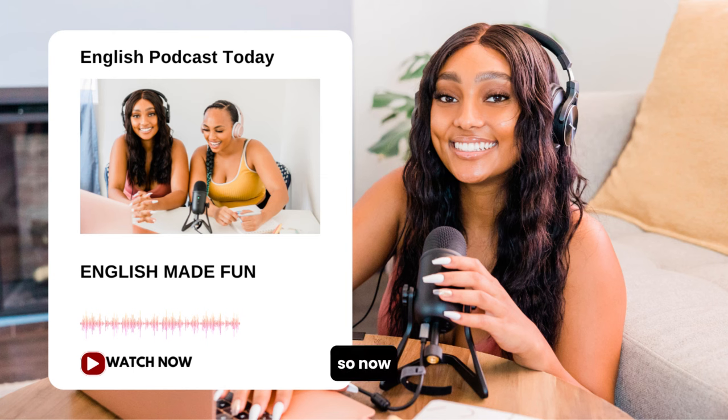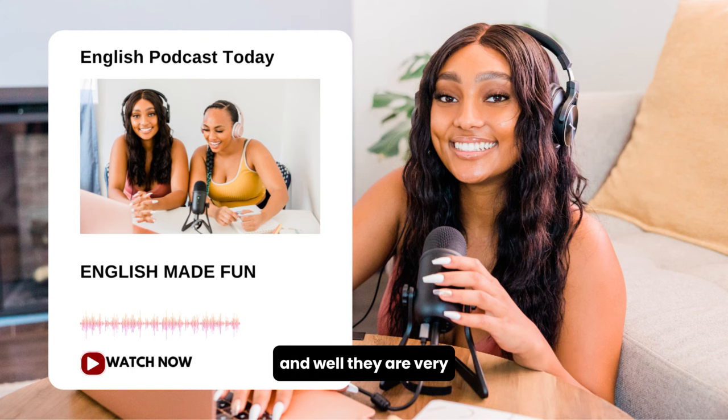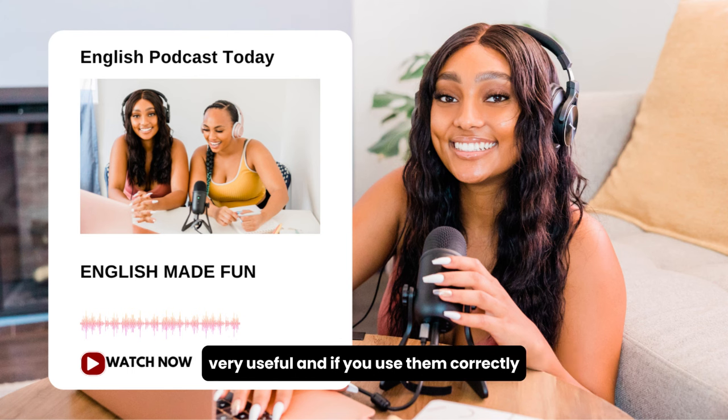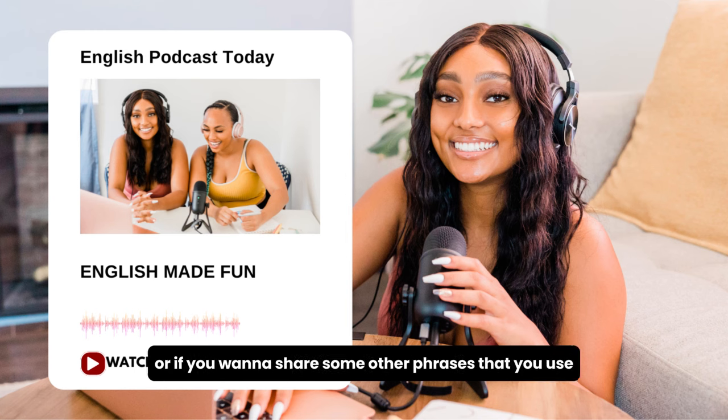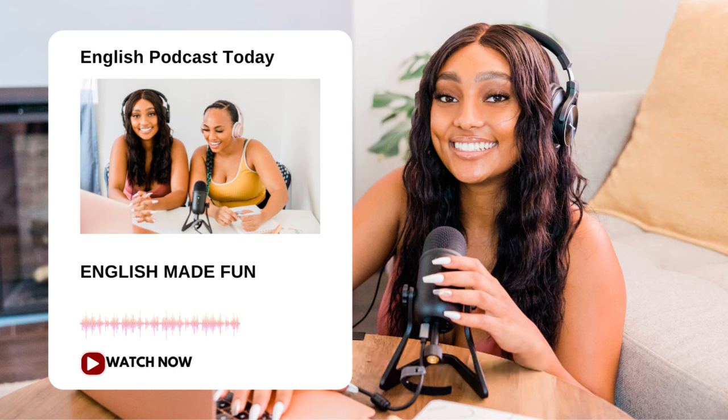Now you have a couple of phrases you can use to flatter someone — be it your friend, someone you know, or anyone. They are very useful, and they sound really honest and really natural — very native-like. If you have any questions, comments, or other phrases you use to flatter people, come to our website at EnglishPod.com and leave them in our comments section. Marco and I have to get going, but we're looking forward to seeing you on the website. Thanks for listening, and until next time. Bye!